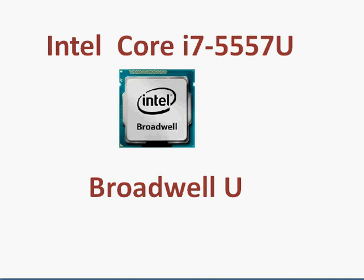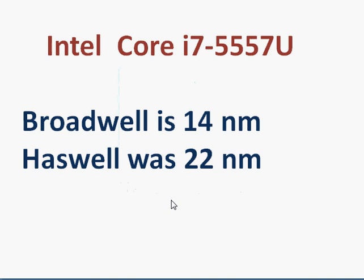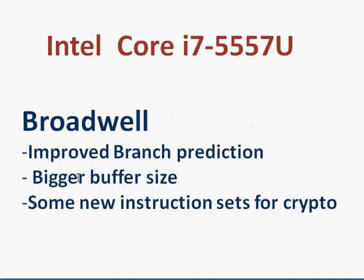Looking at the Broadwell architecture, it uses a 14 nanometer process, improving upon Haswell's 20 nanometer. Intel has not changed anything substantially on the CPU side, though they have done some work on the graphics side. Other things remain the same in terms of architecture and chipsets, allowing for lower power consumption for the same performance. There is also some improvement in the CPU including improved branch prediction and a bigger buffer size.